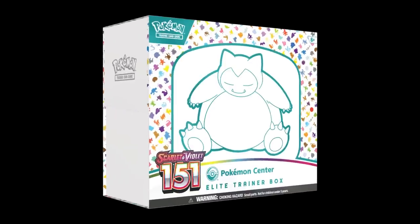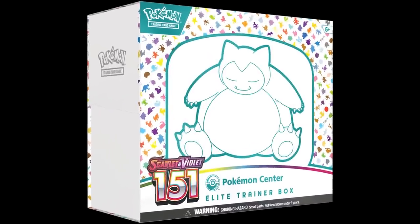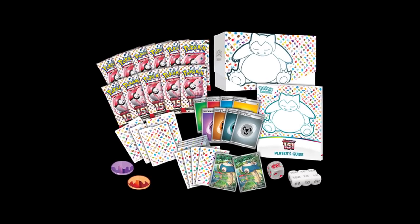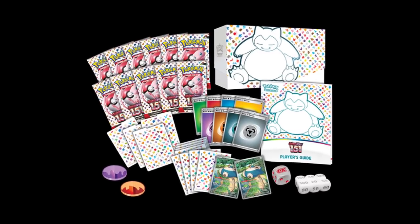Let's start off with my pickup list — the Pokemon 151 products that I think are going to be really good to pick up either for opening or for maybe saving for the future because they might be really coveted and collectible. We have to start off with the Pokemon Center exclusive Elite Trainer Box — this is always a pickup for me specifically because you get extra packs and two promos, one of which has the Pokemon Center exclusive stamp.